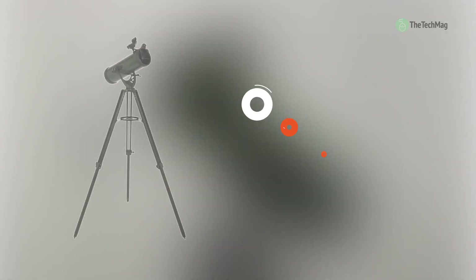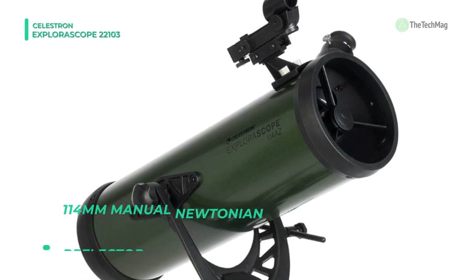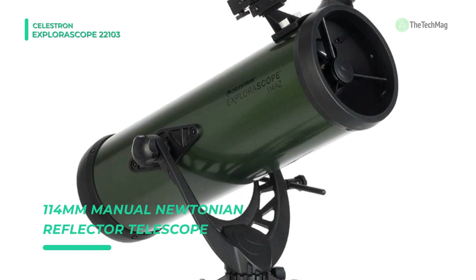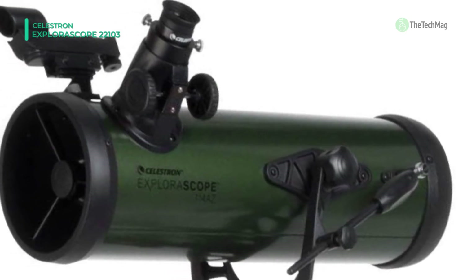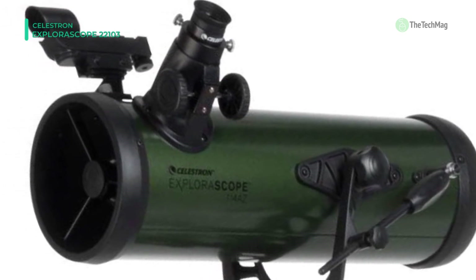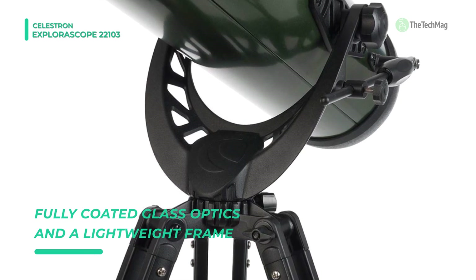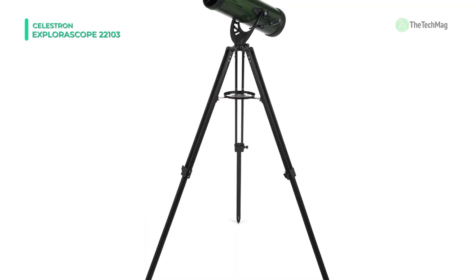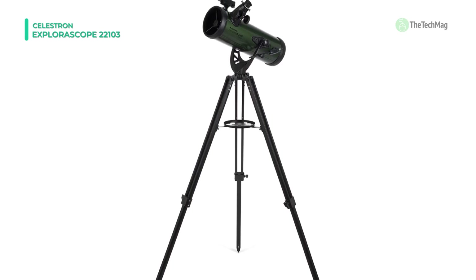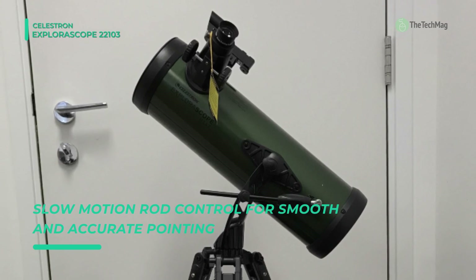The Celestron Explorascope 22-103 has optics that are fully multi-coated with anti-reflection coatings to reduce light loss and produce brighter and clearer images with more accurate colors versus non-coated systems. This telescope features a manual alt-azimuth mount with an altitude adjustment rod that allows users to track objects as they move across the night sky. Two eyepieces are included with a 3x Barlow lens that effectively triples the magnification of each eyepiece. The 20mm erect image eyepiece produces 50x magnification and corrects images horizontally and vertically to enable the scope to be used for terrestrial viewing as well.